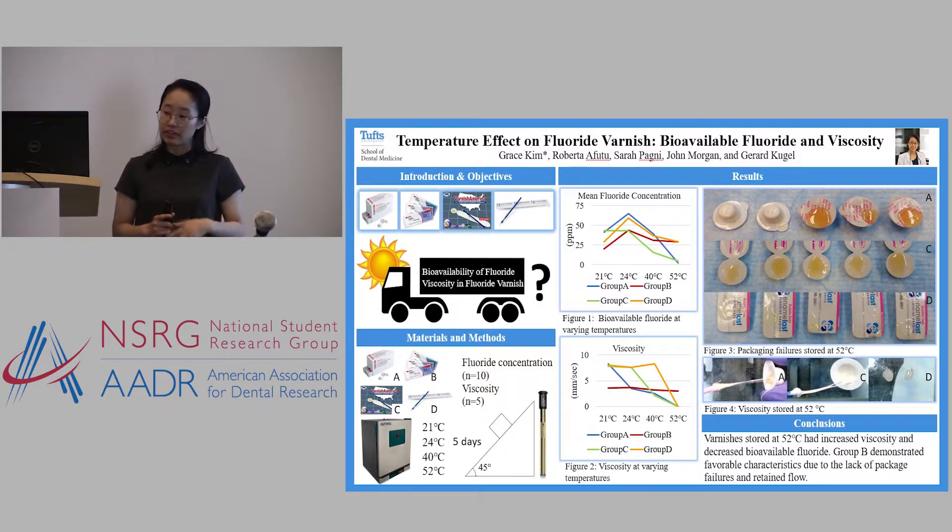At the end of that five-day period, we would flow them at a 45-degree angle to measure their viscosity. Then we dissolved the varnish into a saliva-like solution and measured their bioavailable fluoride.